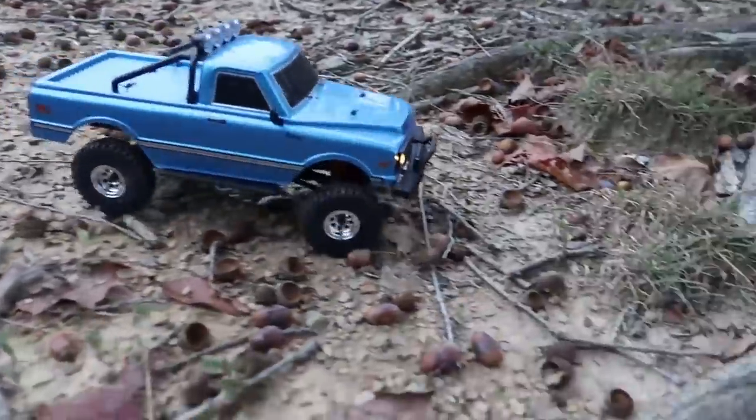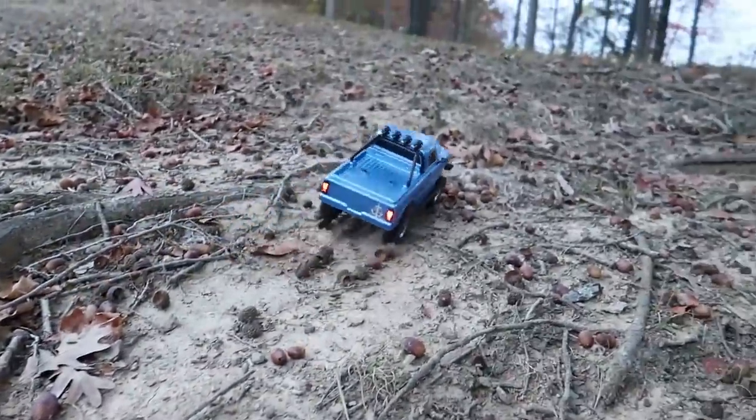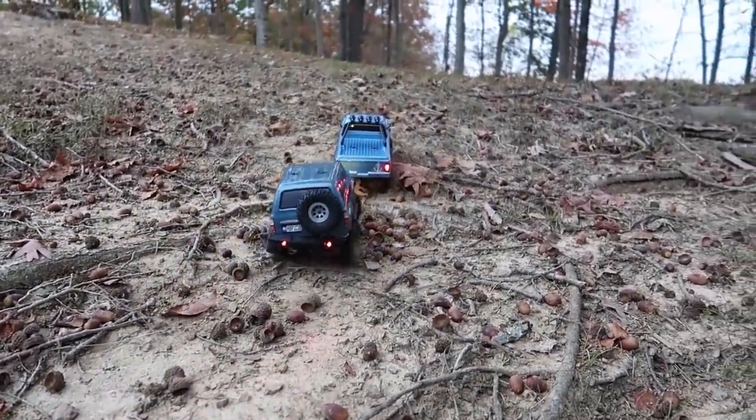It's nice too, because in the winter months you're kind of stuck inside sometimes. These are great size vehicles to drive indoors. Really good crawler.